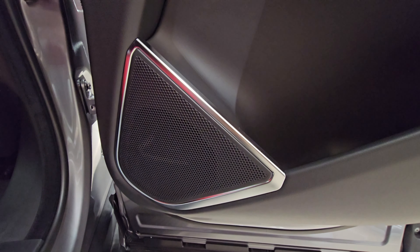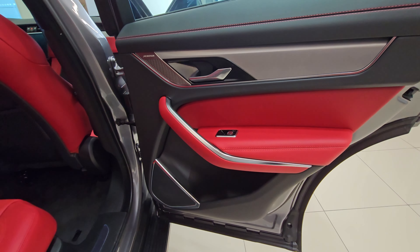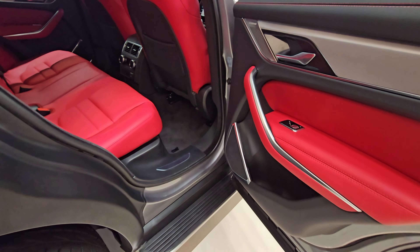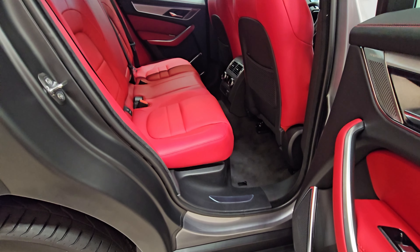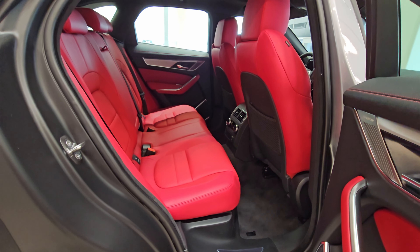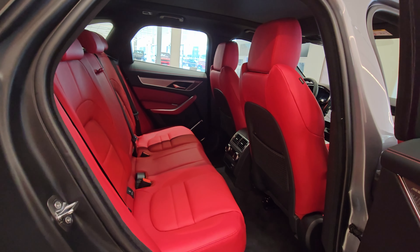With sports car-inspired handling, along with a practical, spacious and upscale interior, Jaguar's two-row mid-sizer will excite driving enthusiasts. As per reports, the F-Pace's sharp responses are genuinely impressive and make it a joy to drive. It is one of the few SUVs that are truly fun to drive.